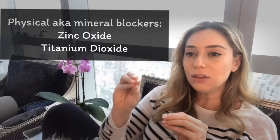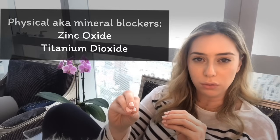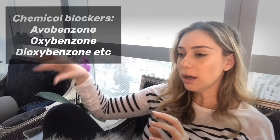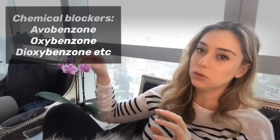We talked about UVA and UVB, and that not all sunscreens cover for both. So what types of sunscreens are out there? You're going to have two main types: physical slash mineral blockers — zinc oxide and titanium dioxide — these block for both UVA and UVB. And then you have chemical sunscreens such as avobenzone, oxybenzone, dioxybenzone, and sulisobenzone, which don't all block for UVA and UVB.